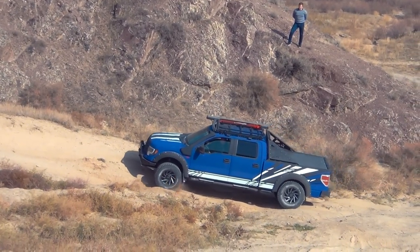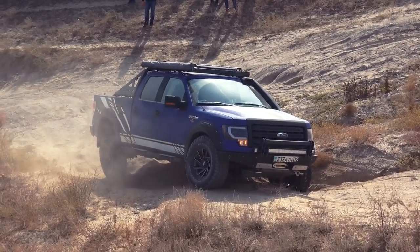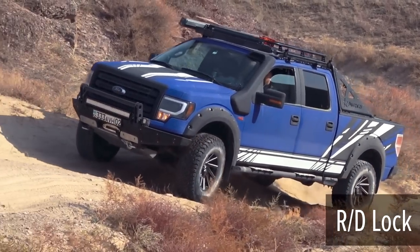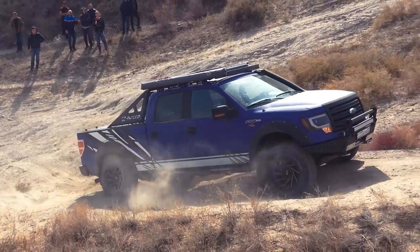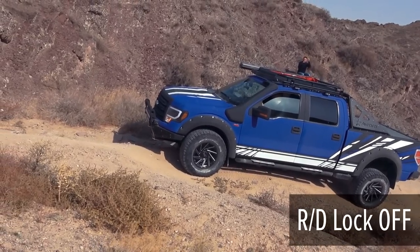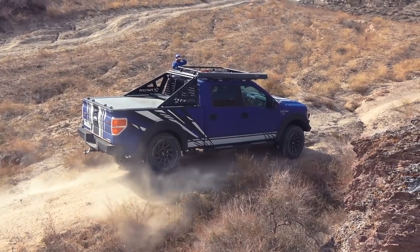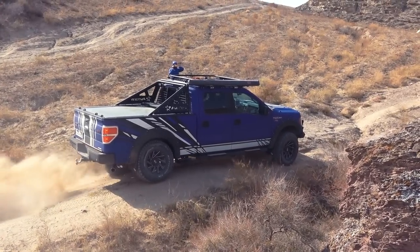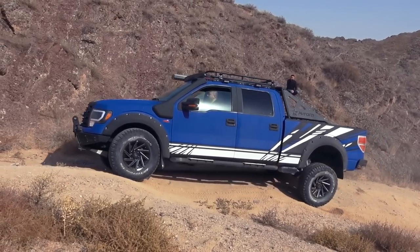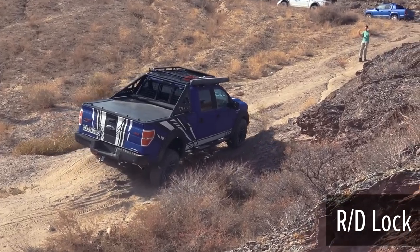Ford F-150 goes next. In standard all-wheel drive mode, the first diagonal test became a problem. Once rear axle lock was activated, Ford confidently passed the first part. After a planned stop with the rear axle lock disengaged, the car continues to drive, but without the locked differential even the modified Ford on special tires becomes just a big crossover helplessly skidding with suspended wheels. Once rear axle lock is activated, Ford confidently leaves the obstacle course.